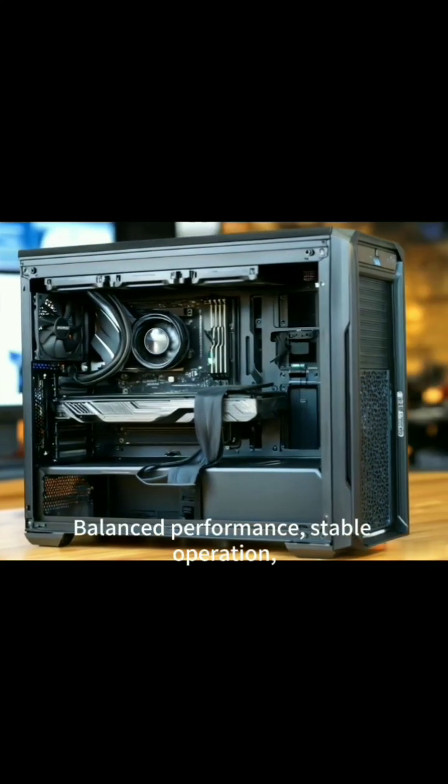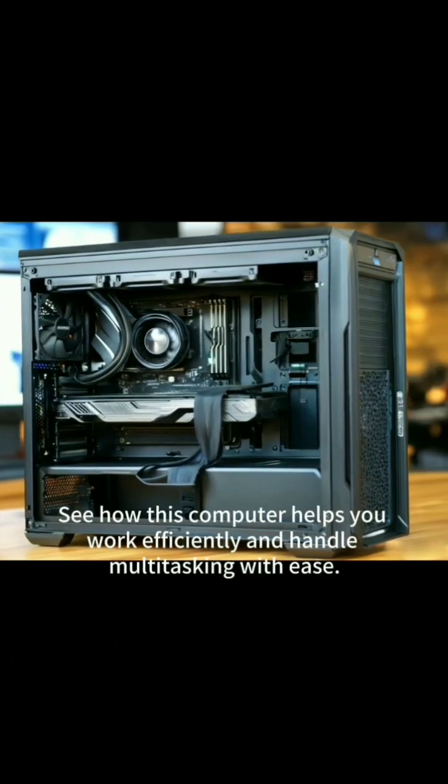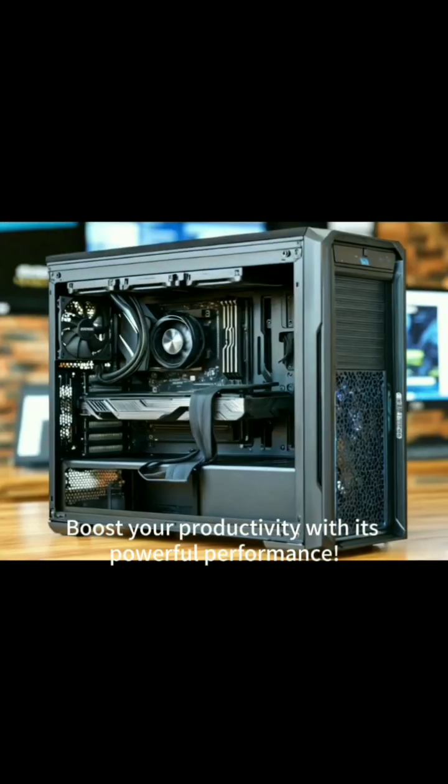Balanced performance, stable operation, and high practicality. It's a great value. See how this computer helps you work efficiently and handle multitasking with ease. Boost your productivity with its powerful performance.